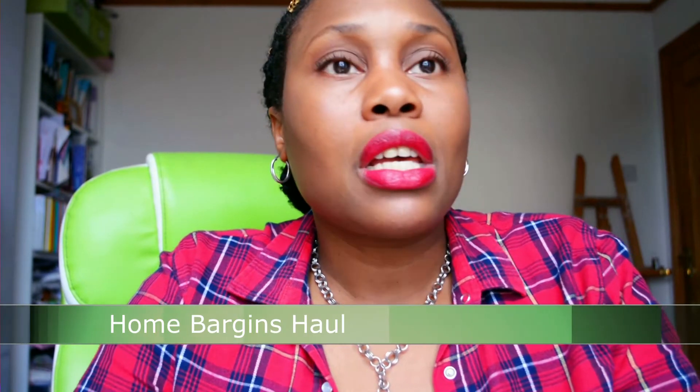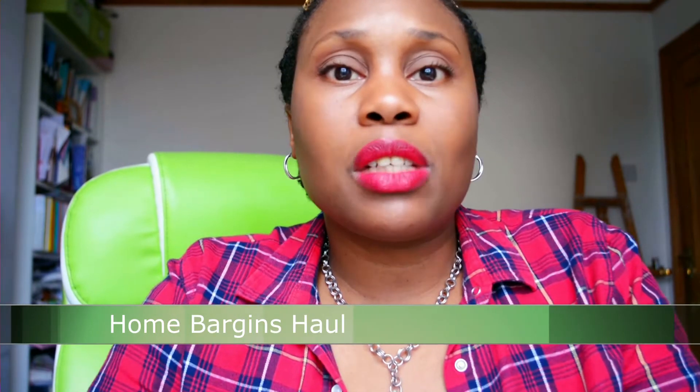Hello everyone and welcome back to my channel. Today I have another haul video for you and this haul video comes from Home Bargains. I went there to purchase a couple of vases and jars and just see what little knickknacks they have, because I'm redoing my room. I picked up a few bits and pieces — some present ideas for Christmas or birthdays — so sit back and enjoy.